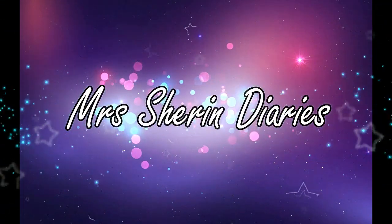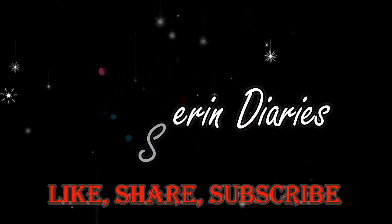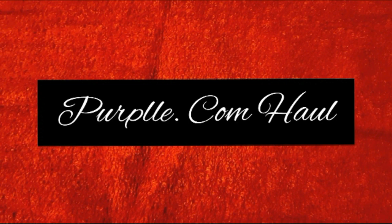Hi! Welcome back to my channel. This is a purple.com haul. I have done a lot of hair care products in purple. It has come 50% off on the offer. Now, there are a lot of offers.